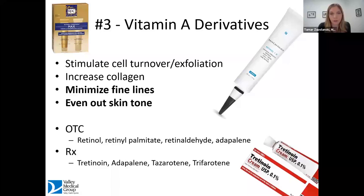Studies prove that retinoids increase collagen production in the skin. With prolonged use, they minimize fine lines and even out skin tone. Many people are surprised to find that uneven skin tone is actually a bigger sign of aging than fine lines — studies have shown that people with uneven skin tone are considered older than people who have more wrinkles. Over-the-counter versions include retinol, retinol palmitate, retinaldehyde, and adapalene, which is recently available over-the-counter. Stronger prescription versions include tretinoin — historically known as Retin-A — adapalene, tazarotene, and trifarotene.